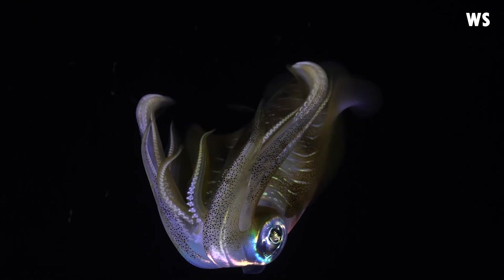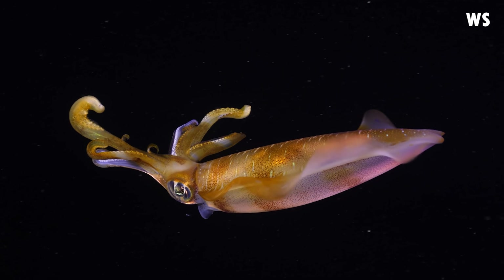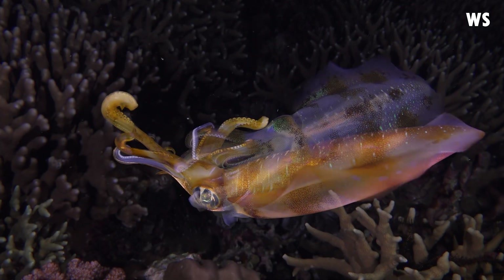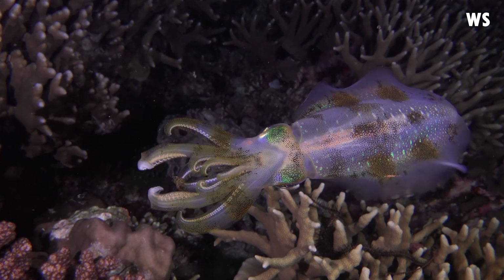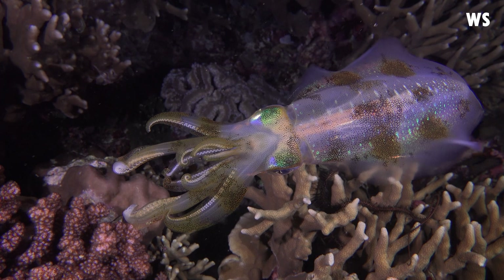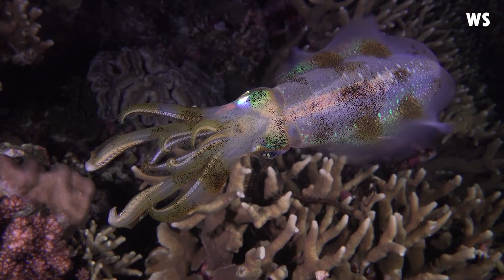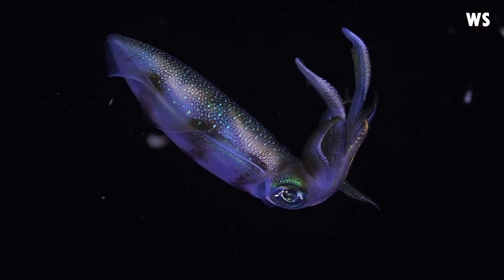These fins, the squid's namesake, extend anywhere from 83 to 97% of the mantle length and up to 70% of the mantle width. The mantle, cylindrical in shape, tapers to a cone at the end, and at its longest can measure up to 15 cm, with males typically outsizing the females.